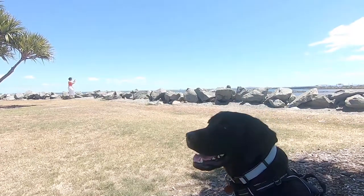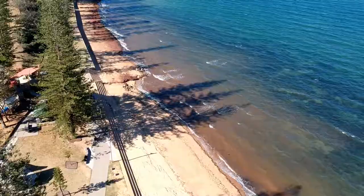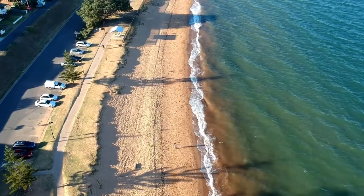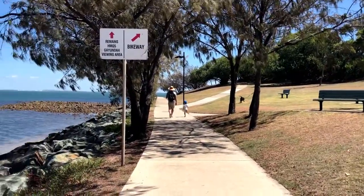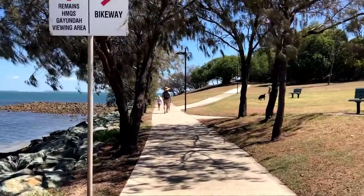On this dog-friendly adventure, we check out the Red Cliff Peninsula. Starting at the Woody Point Jetty, we make our way up along the coastline to end up at Queens Beach North. One of the reasons we came here was to check out the remains of an old navy gunboat, which had been purposely beached along the shore.